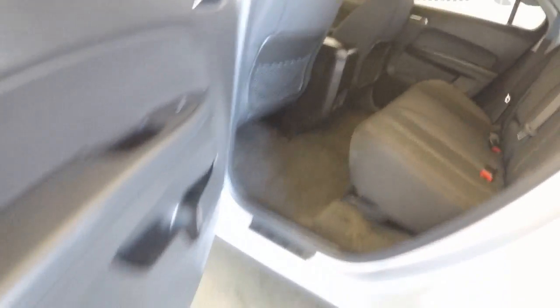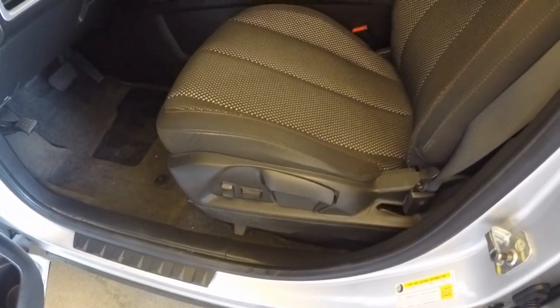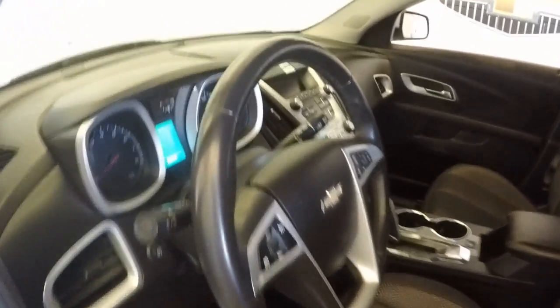Nice interior, no rips and tears, no stains, and all your controls on the door, half power, half manual seats, all your controls on the steering wheel.